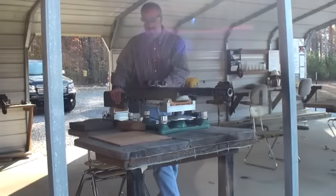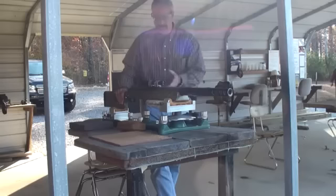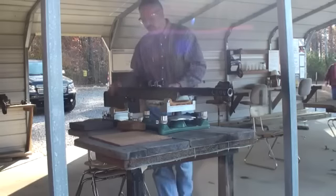This one weighs 50 pounds. After that, the guns made were 110 pounds minimum, so this one's too light. It's a prototype, and they increased the weight on the three-wheeled system.